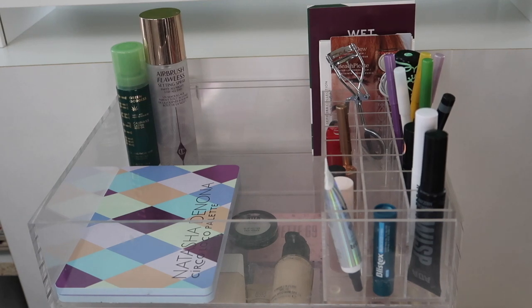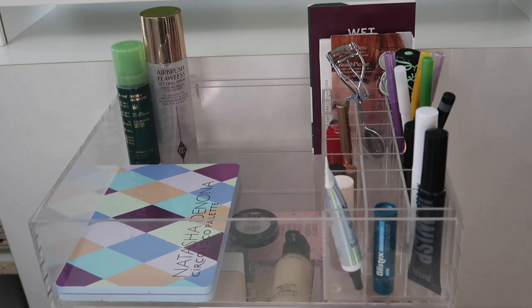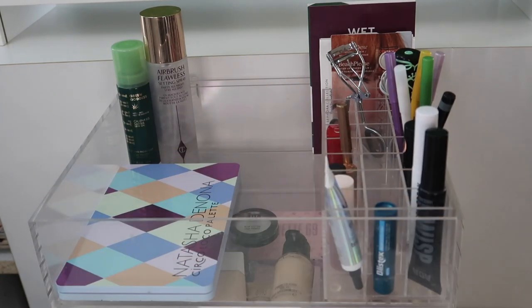So that's everything I'm going to be using in May! Let me know down below what you guys are going to be using in May, and I cannot wait to see you in my next video. Bye!